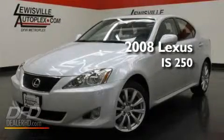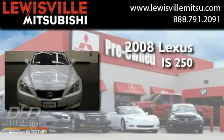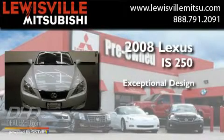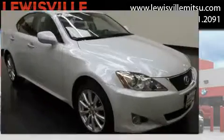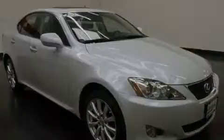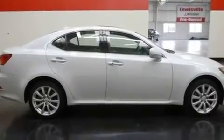This is a 2008 Lexus IS 250. It has a clean, non-smoker interior and new tires.